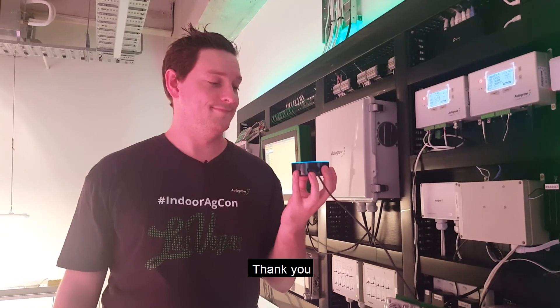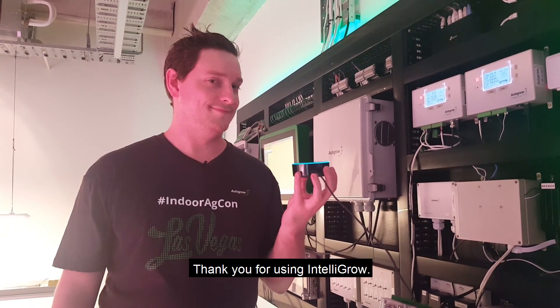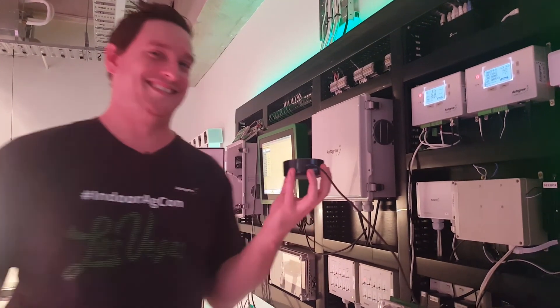Thank you. [Alexa]: Thank you for using IntelliGrow.